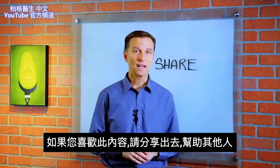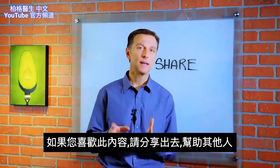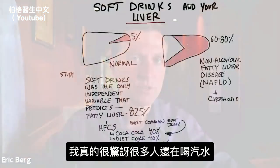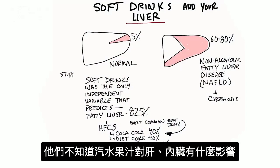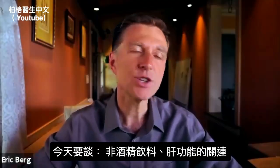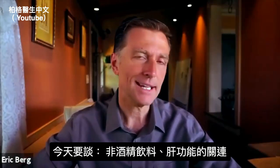If you're enjoying this content, go ahead and share it with someone who could really benefit from it. It's amazing to me how many people still drink soda and aren't aware of what it can do to your liver and other organs. Today we're going to talk about the relationship between soft drinks and your liver.